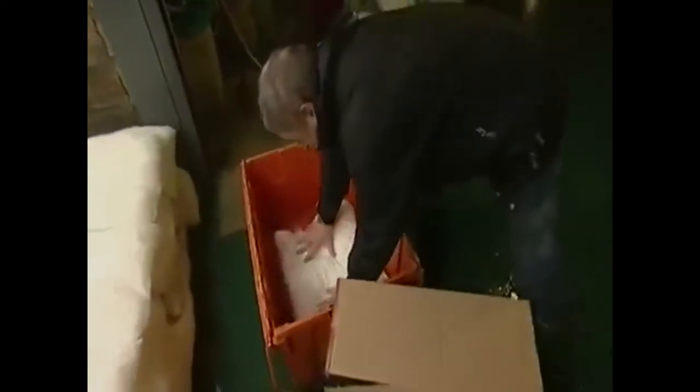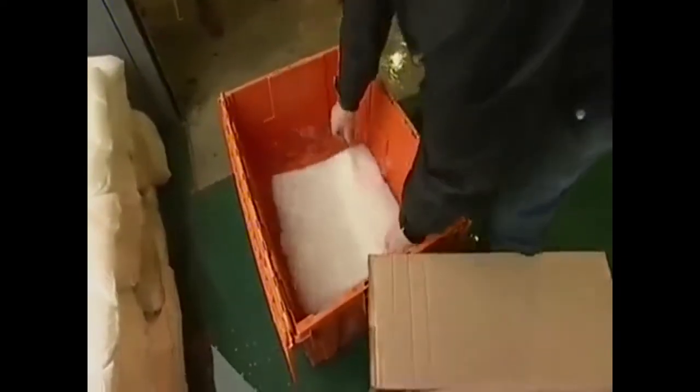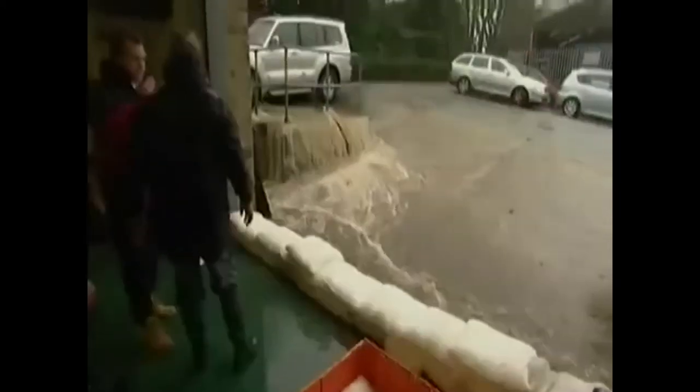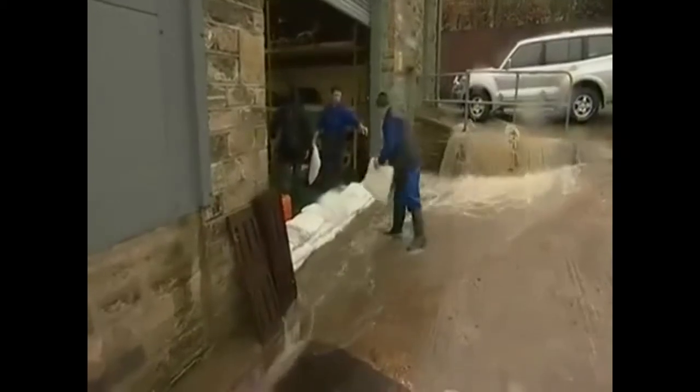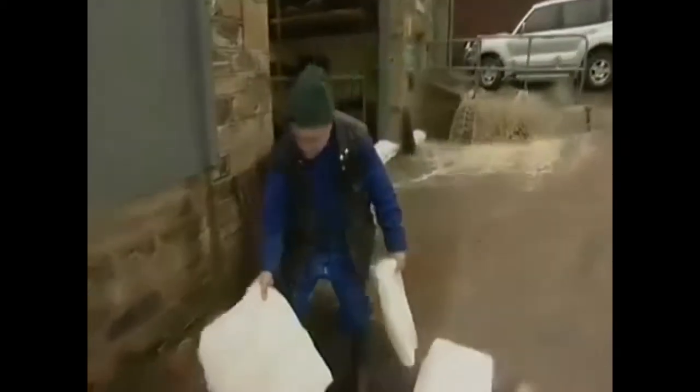A 3 minute soak in water activates the flood sacks, increasing their size and weight from 20 grams to an astonishing 25 kilograms. Now you can use flood sacks in place of a sandbag, holding water back and diverting water flows.